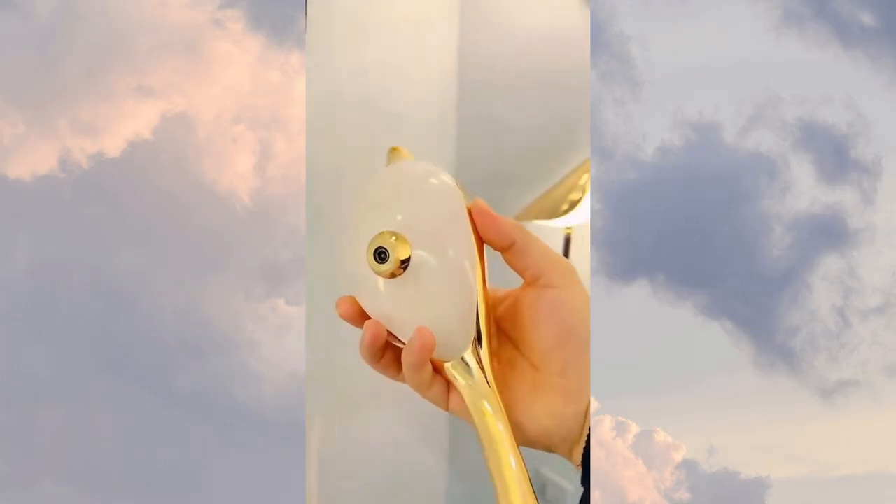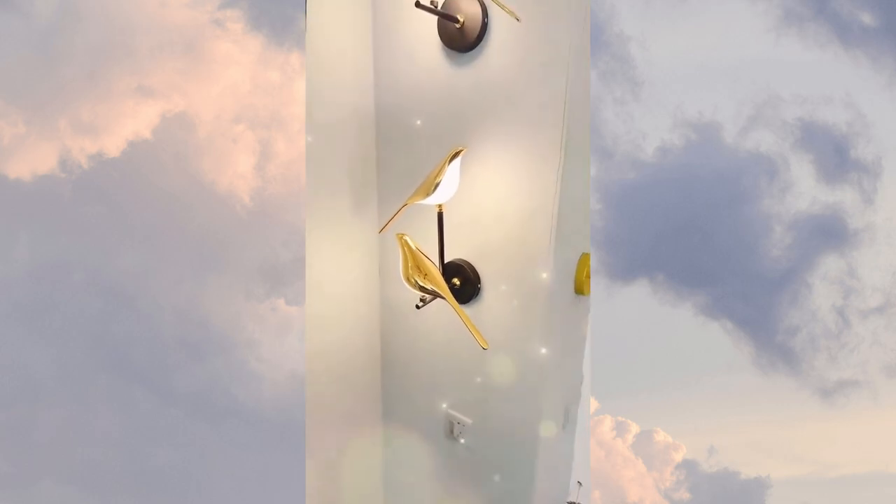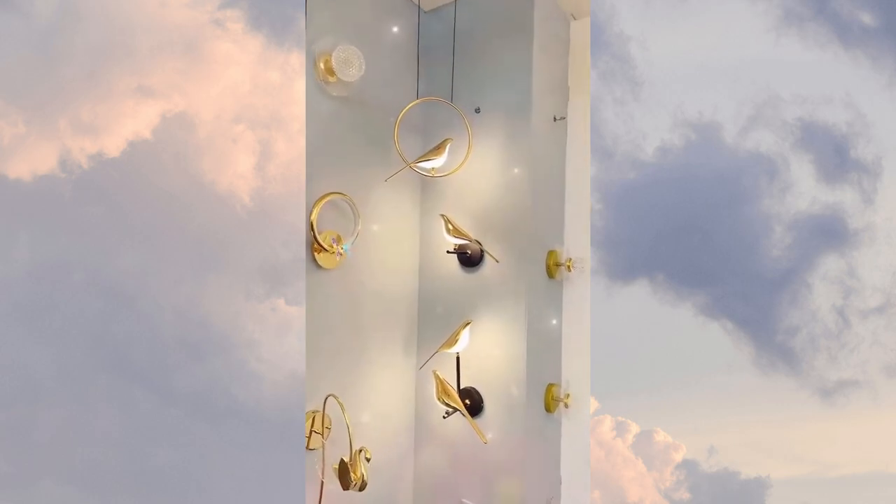First, we have the modern Nordic Wallbird lamp. This stylish and unique lamp will add a touch of elegance to your home, while providing the perfect amount of ambient light.